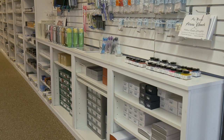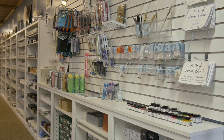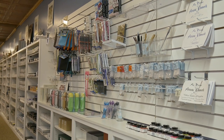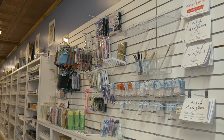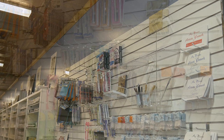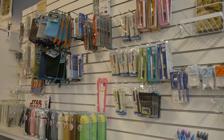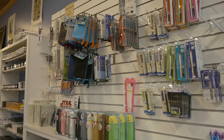On this wall we have our calligraphy supplies — dip pen nibs and calligraphy books, Pilot Parallels and Pilot Cocoanoes, as well as some Schaefer calligraphy and Pilot brush pen sets. We also have Puni Labo cases and other cases, as well as our pencil supplies, Blackwings, and erasers.